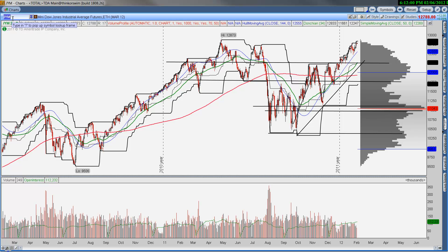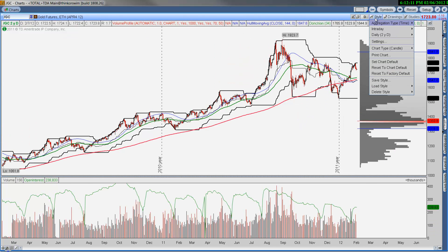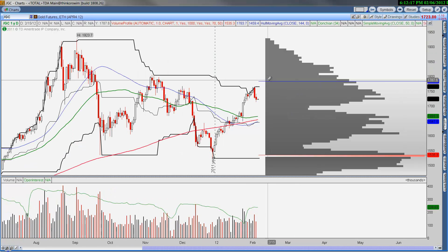The Dow hasn't reached new highs yet but is getting close, and that's just something to be aware of. Looking at commodities: gold is having a little bit of resistance up towards 1765 recent swing highs.